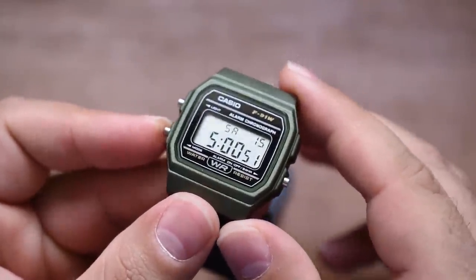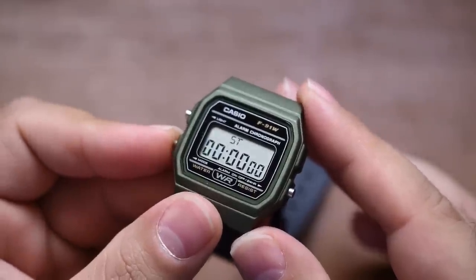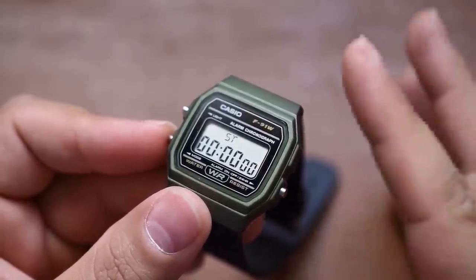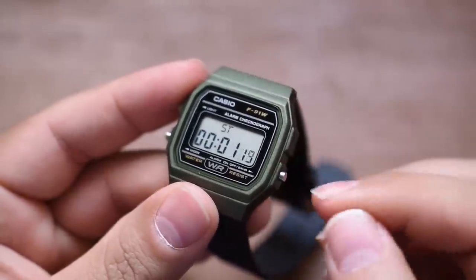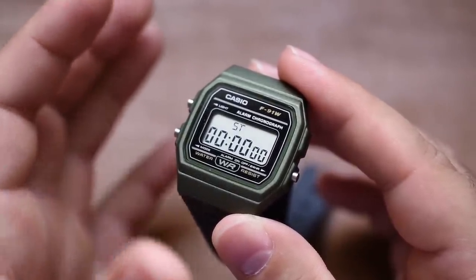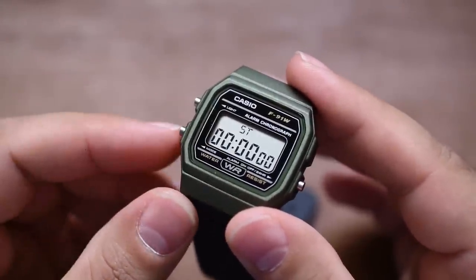Let's take a look at the mode button, because this is really the meat and potatoes right here. There's a very robust beeping sound. As we hit it, there aren't a ton of features — you're not going to get those 38 time zones or multi-alarms or auto-calendars. But you do have a chronograph. What's funny is you start it with this button, stop it with the same button, and then use the light button to clear it. A lot of G-Shocks nowadays the light button just actuates the light. Very simple: start it, stop it, clear it with the light button.